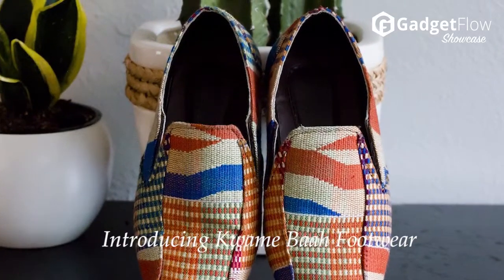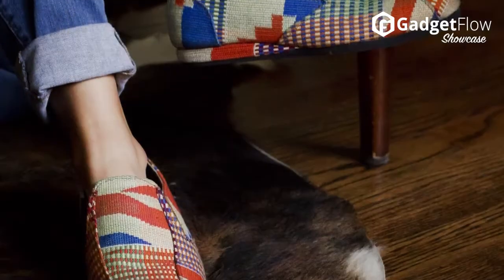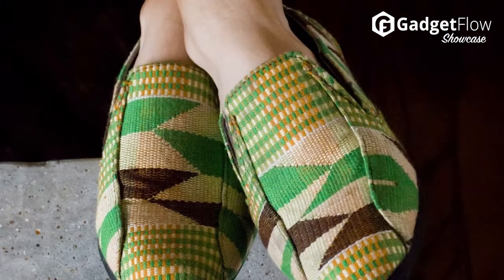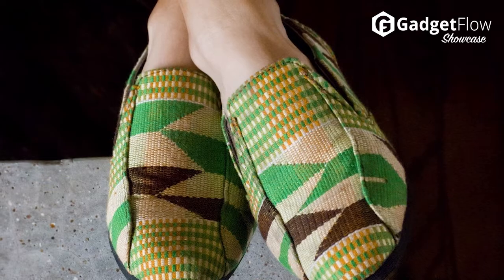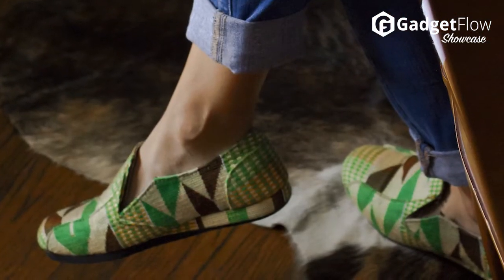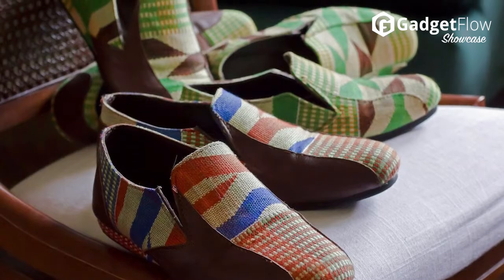Hi there, this is Wes with the Gadget Flow, and today we are showcasing Kwame Ba footwear — contemporary leather shoes crafted with the traditional Ghanaian aesthetic. Made of genuine leather and the colorful hand-woven fabric of Ghana called kente, each loafer is equipped with a soft comfortable leather insole that molds to your feet over time. Each sole is handcrafted from recycled tires to support the environment.